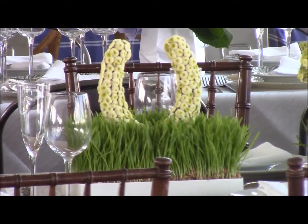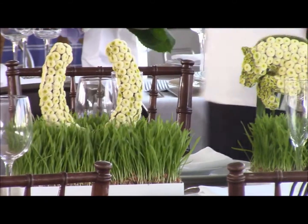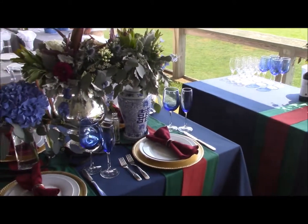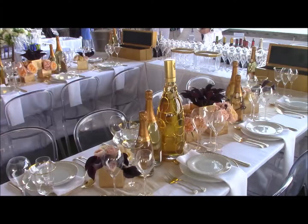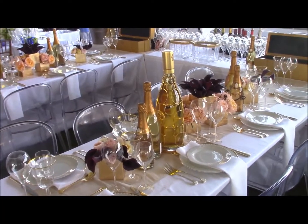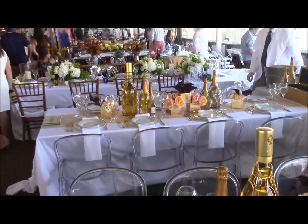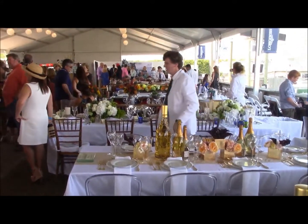Too bad the horses had to stay on the Grand Prix field — they would have loved this centerpiece. Nothing like a table with a view of the hunter ring on one side and the jumper arena on the other. And what would the Hampton Classic be without champagne? Louis Roederer appeared to have cornered the market, with its bottles taking center stage on not one, but two tables.